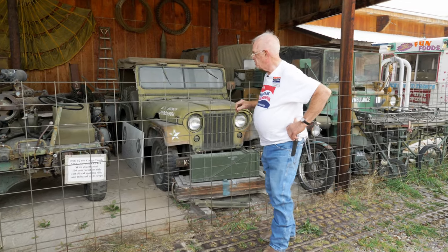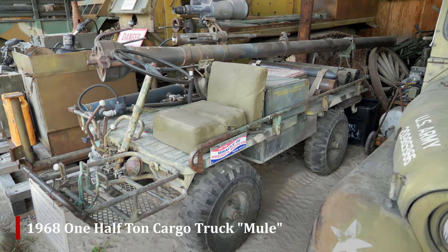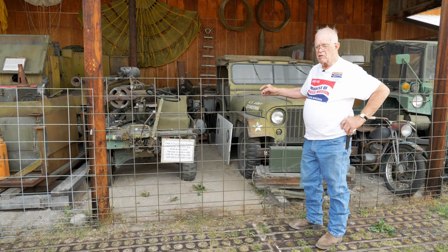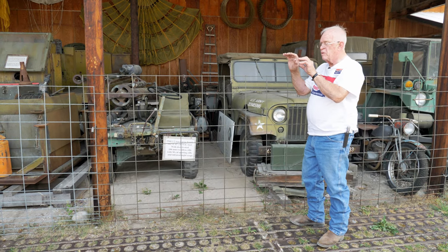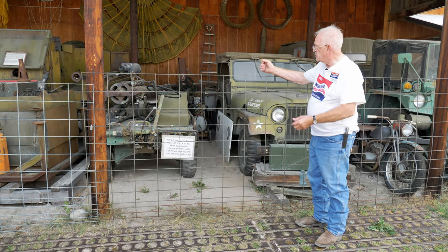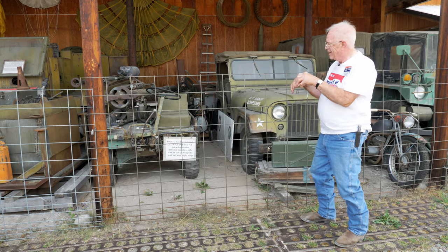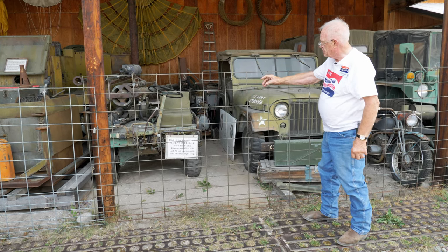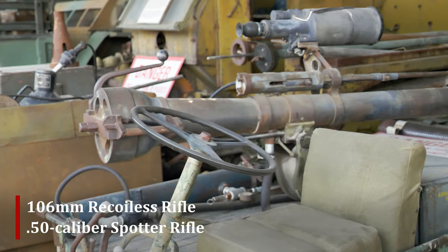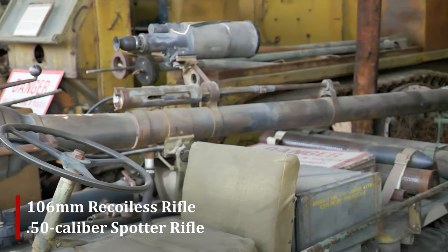Next we have a 1968 half-ton cargo truck called a Mule. The platform truck was interesting in that the steering column was designed low — as you were coming up over a hill, if there was enemy out there you didn't want to see, you could hinge down the steering wheel so you could crouch down behind it and creep over the crest of the hill. It also has a 106 recoilless rifle mounted on it with a night scope and a 50-caliber spotter rifle.